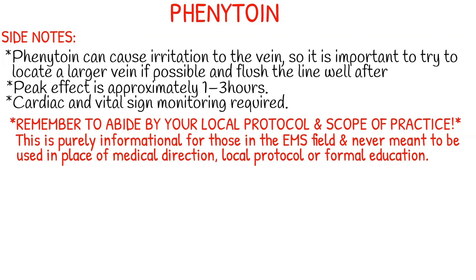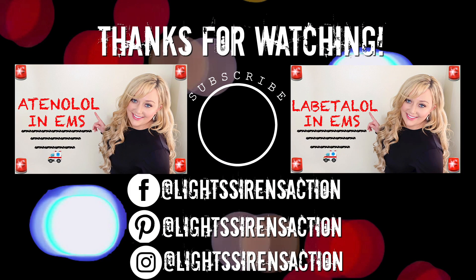As always, remember to abide by your local protocol and stay within your scope of practice. This video is purely informational for those in the EMS field and is never meant to be used in place of medical direction, local protocol, or formal education. Thank you guys so much for watching, and I'll see you next week. Bye!